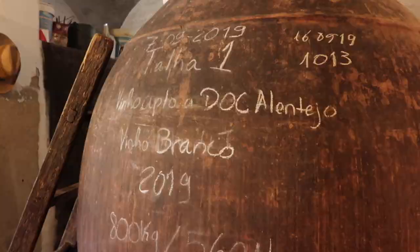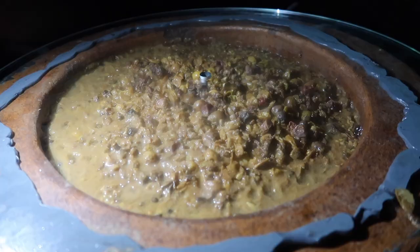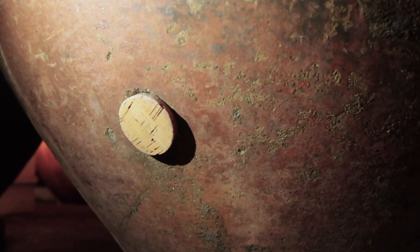The only region I know of where winemaking in amphora is regulated is the Alentejo in Portugal. There's actually an appellation called Vinha de Talha. The rules are fairly loose and simple: the wines have to ferment in these Talhas — these amphoras — which are not buried, they are above ground. Fermentation and maceration take place and the wine can only be accessed after St. Martin's Day, which is around November 11th, near the bottom of the amphora where they put a little tap and the wine comes out naturally. Vinha de Talha is an ode to traditions that took place when the Romans were there over 2,000 years ago.